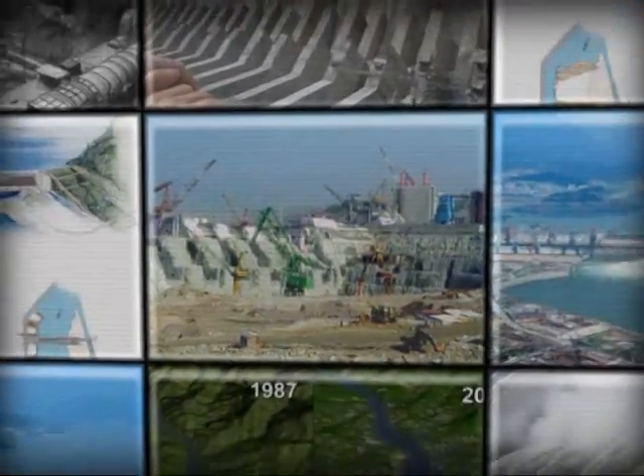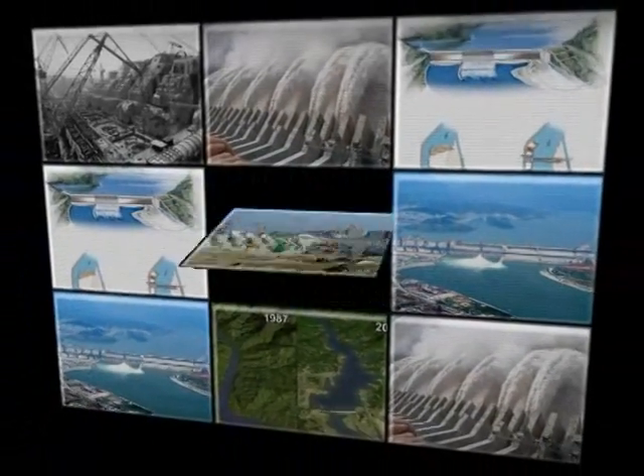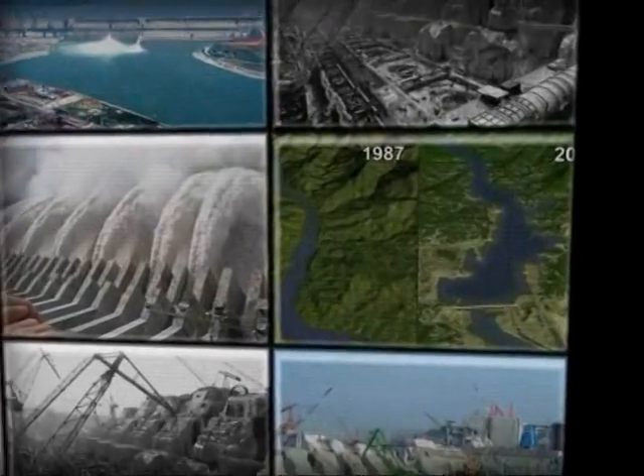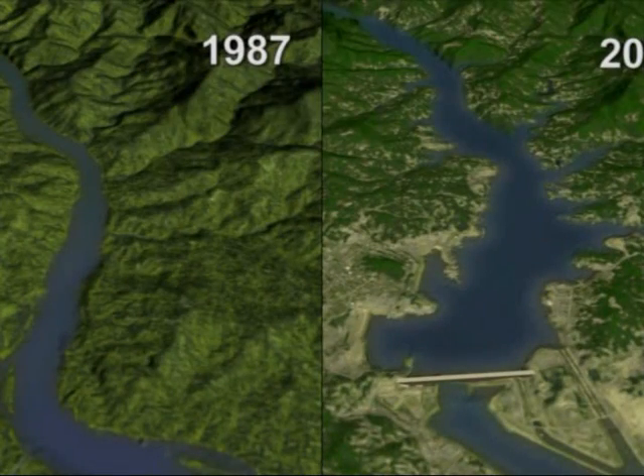There are many dams on the Yangtze River that reduce flooding, and there are four to six that are planned or even finished. The biggest of these is the Three Gorges Dam, shown on the images on the screen now. The image shows how the dam has changed between 1987 and 2007. We can see there's a reservoir being built up behind it, which consumes a lot of land and takes up any villages or anything that's behind the dam. Some villages had to be moved away as the reservoir would consume any land behind the dam.